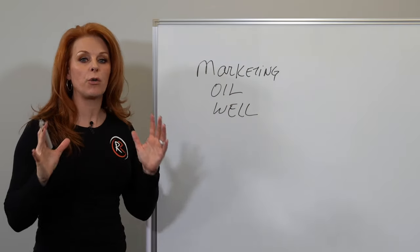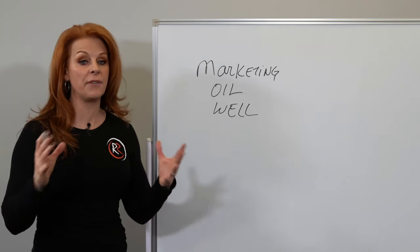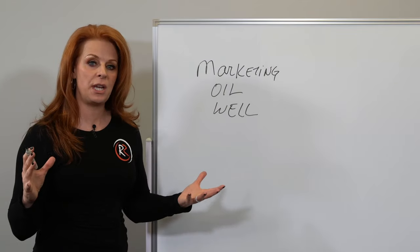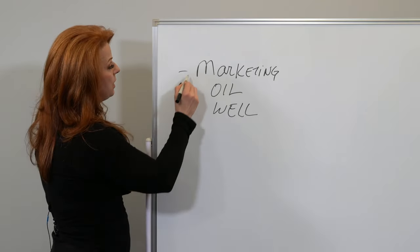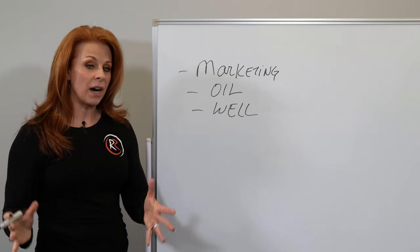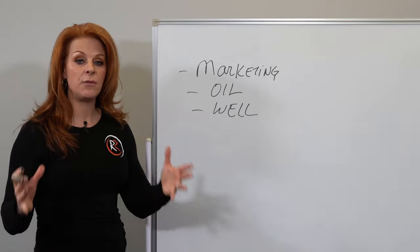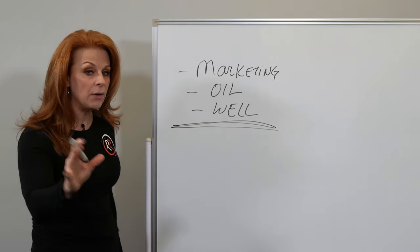Marketing is not as much a creative process as most people think. They think they've got to come up with a clever ad, a cute slogan, or they've got to have brand imaging and so forth. And that rarely works. What you want to do is create a marketing campaign that works and then rinse and repeat. In order to have a marketing oil well, there are a couple of components to it.